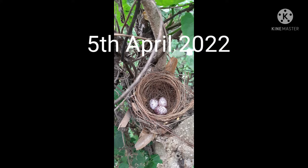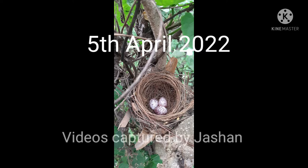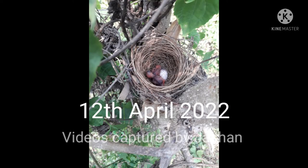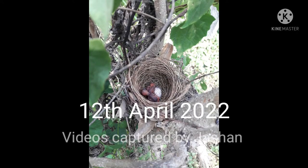Some days back, on 5th April 2022, the bird laid three eggs in our backyard. After some days, on 12th April 2022, I saw that two eggs had hatched and the mother was coming and giving food in their mouths, and water also.